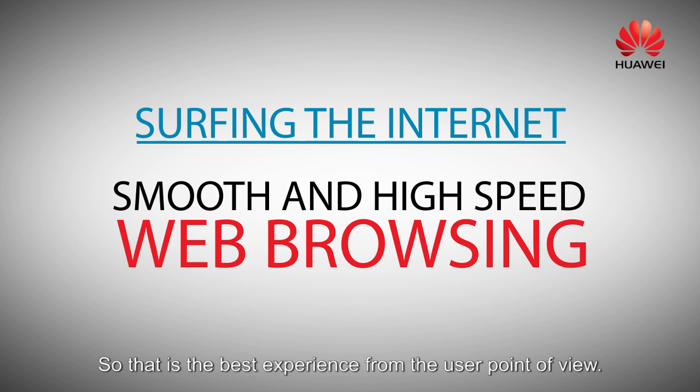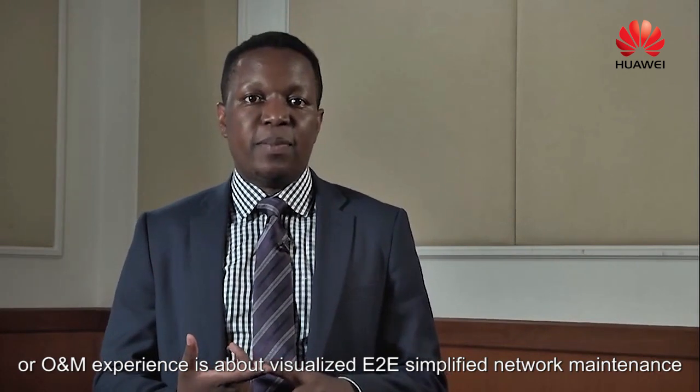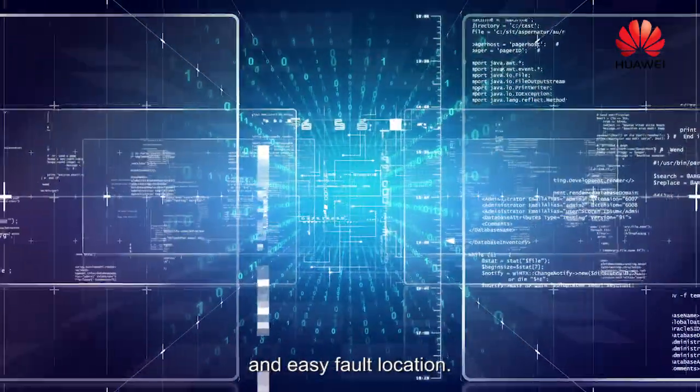That is the best experience from the user's point of view, and the best experience from a service provider's point of view, or O&M experience, is about visualized end-to-end simplified network maintenance and easy fault location.